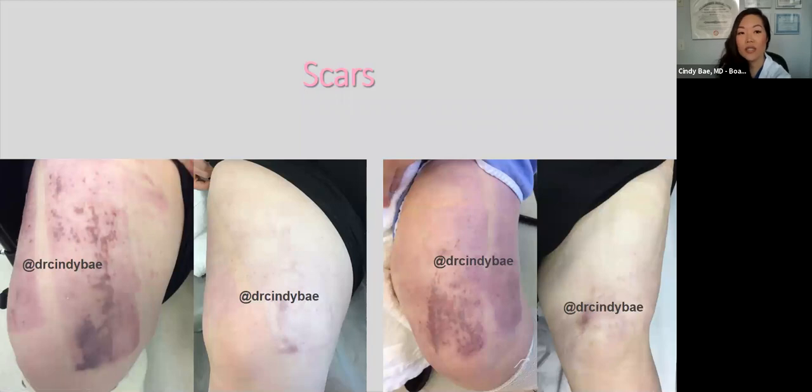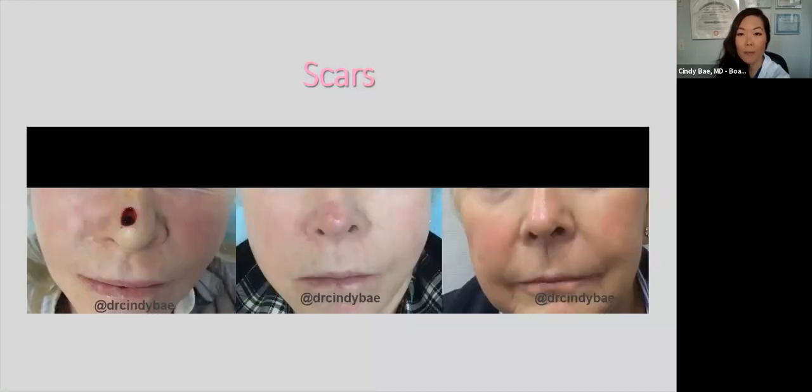We also treat scars. This patient unfortunately had skin grafts taken from her legs. You can see the improvement using pulsed dye laser on both legs after multiple monthly treatments. I spoke to her a few weeks ago and she's very happy — she says she can't even see her scars because pulsed dye laser also helps with some of the texture as well.